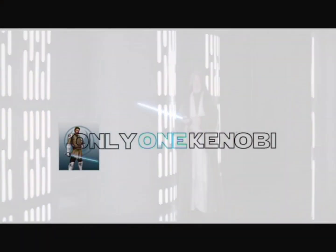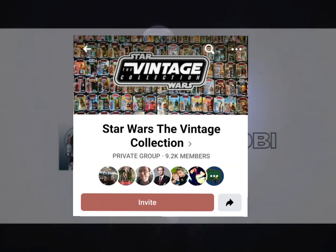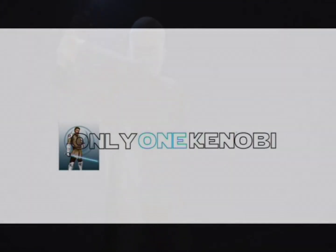Hello there, this is Only One Kenobi here. I just wanted to do a really quick video about something I saw on a Facebook group I'm a member of. It was a really good idea — and the more I thought about it, the more I thought it was brilliant; it just got better and better.